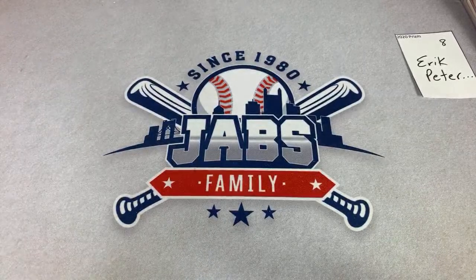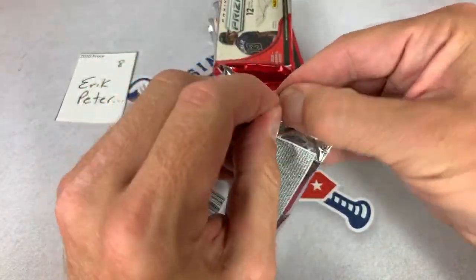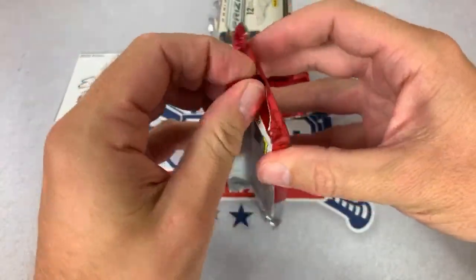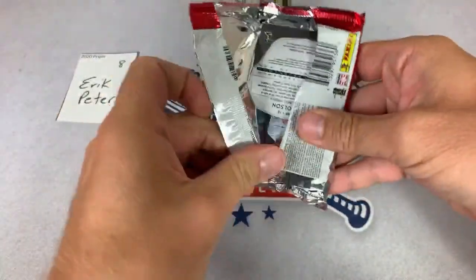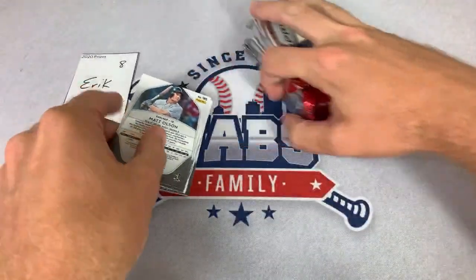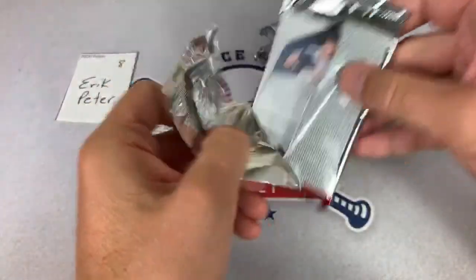Lucindy, thank you very much — congrats on hitting the Matt Feis auto. Moving on now to spot number eight which is for Eric P. Best of luck to you Eric P. Gilbert bought his Big League hobby box for $42 from Steel City — I think they were $43 for me after tax and shipping on Big League.